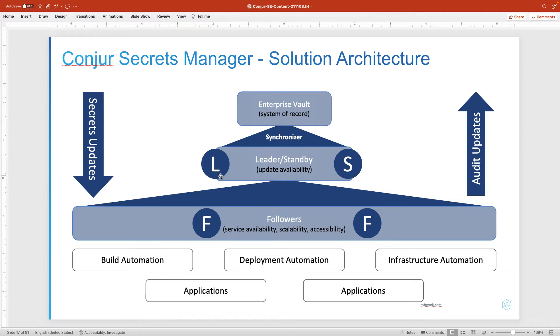However failover is triggered, what happens is the leader node becomes unavailable and is deemed no longer functional — it's evicted from the cluster and one of the standbys is promoted to be the new leader. Leaders and standbys are also put behind a health checking load balancer. The general flow of secrets is out to the followers, but as followers authenticate and authorize access to secrets, they record audit information that is forwarded back to the leader node for a consolidated audit log, giving visibility into how secrets are being used across the entire cluster.